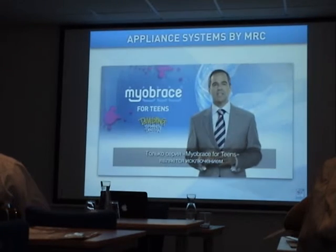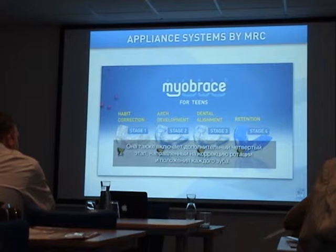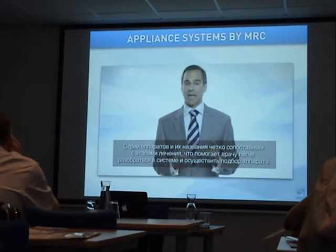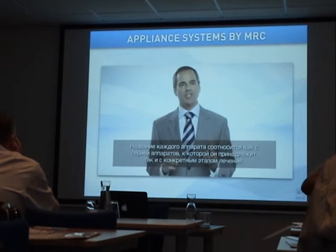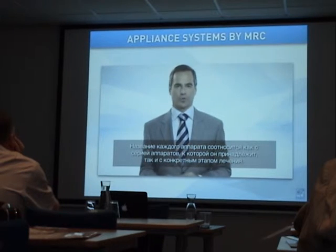The Myobrace for teens is the only exception to this format — it has a separate dental alignment stage, making it a 4-stage appliance group. With an understanding of the appliance groups and stages, each individual appliance name directly corresponds to both the appliance group and the stage within the group.